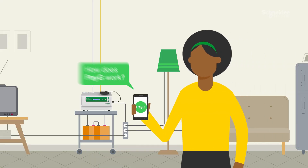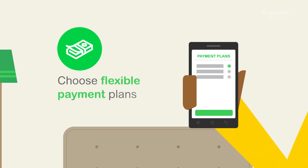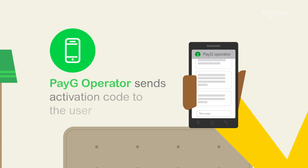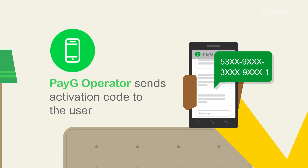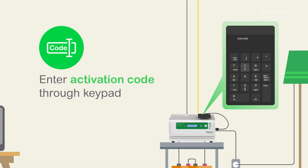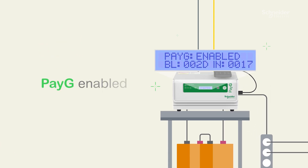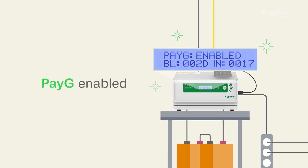So, how does the PayG feature work? One, choose flexible payment plans. Two, the PayG operator sends an activation code to the user. Three, enter the activation code through the keypad. Four, the PayG enabled message will appear on the LCD screen.